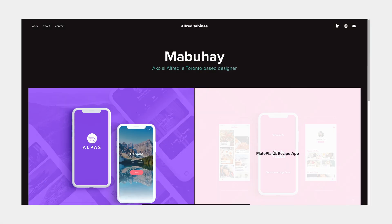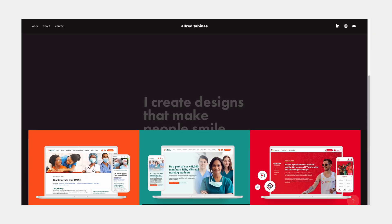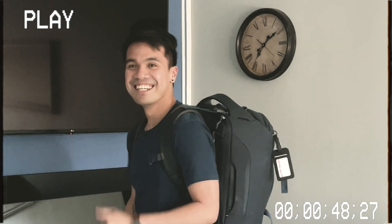I launched my first portfolio website in 2019 by using a template in Adobe Portfolio. Since then, I stuck with the same template and didn't tweak it from time to time. Last year, I decided to quit my full-time job in design, then travel across Southeast Asia with a mindset that I'll never go back to design. But I'm back.